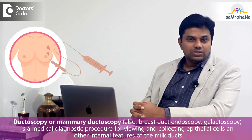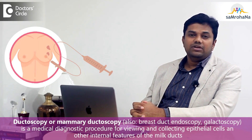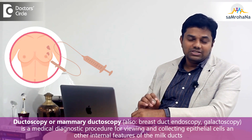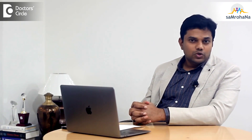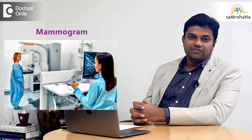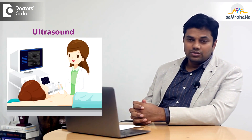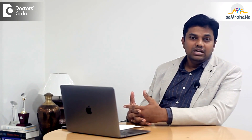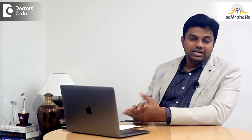There is a special test called ductoscopy, where a small camera is inserted through the nipple into the ducts to look for any pathology. We can also request a mammogram or ultrasound to look for lumps, precancerous or cancerous conditions that may have been missed clinically in non-palpable cases. Based on all these findings, the treatment and management plan will be discussed.